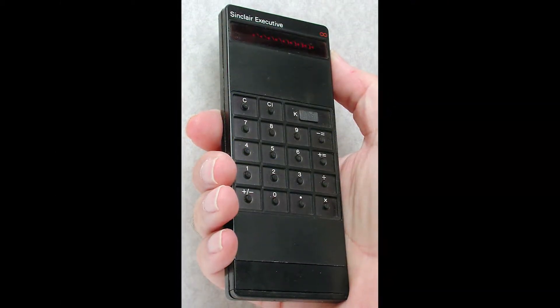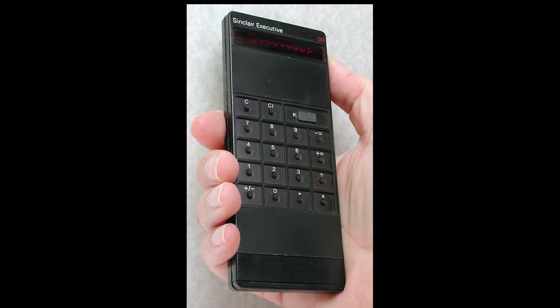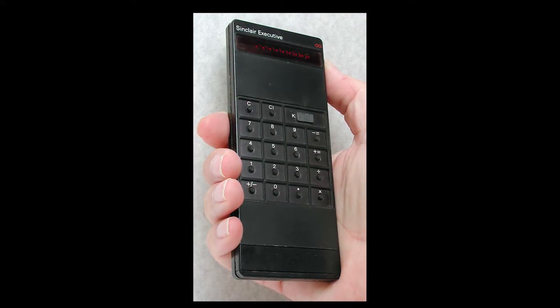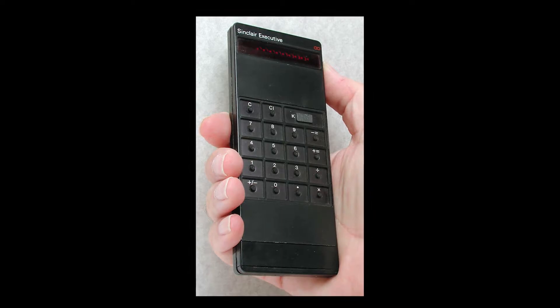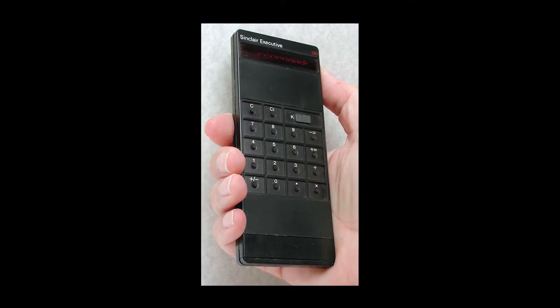Sinclair Radionics is not just known for their hi-fi, though. They were also known for their sleek pocket calculators, their digital watch — which was actually a big failure due to technical issues — and their invention and continued development of the portable television.